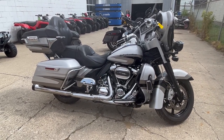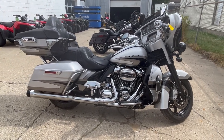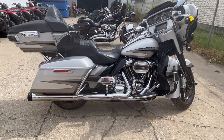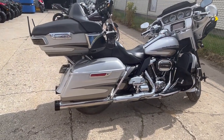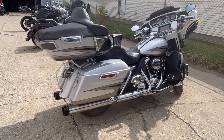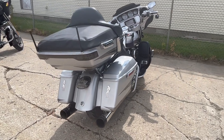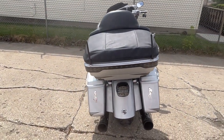Hey everybody, thanks for checking out this 2017 Harley CVO Screaming Eagle Ultra Limited with the 114 cubic inch Screaming Eagle motor. This bike sold new for $42,000 — and this one's about half off. It's a sharp bike and will turn heads everywhere you go.